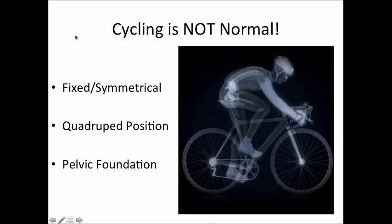The first thing we need to recognize — and I think most of you know this if you've been on a bike — is that cycling is not normal. It's predominantly a closed-chain activity with mostly fixed and symmetrical movement patterns, though not always fully closed. We're in a quadruped position, which is horrible for our spine. And if that's not enough, you have a saddle jammed up in between your legs, pretty much designed to enforce a symmetrical pelvic obliquity and rotation.